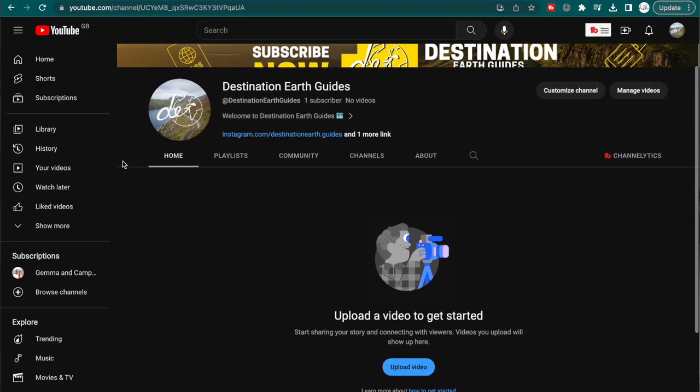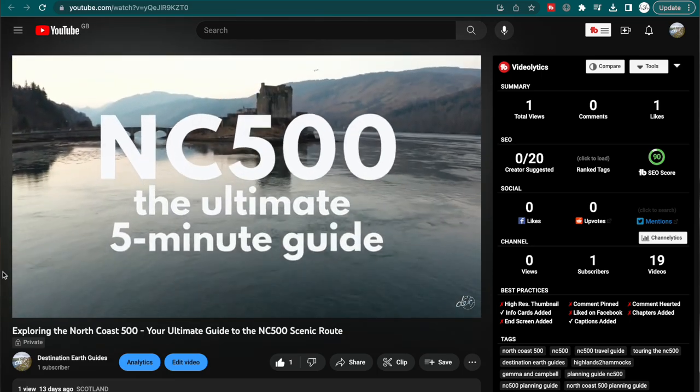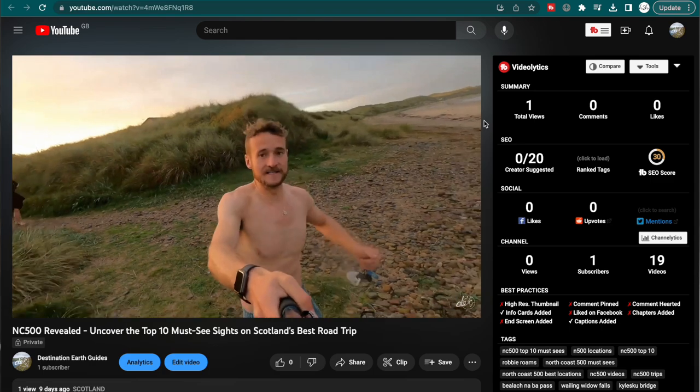By the time this video goes live, we should be ready to announce it - we're starting a second YouTube channel for Destination Earthguides, which is our publishing company, where we'll do a deep dive into the actual guides for each of the locations we've written books on.